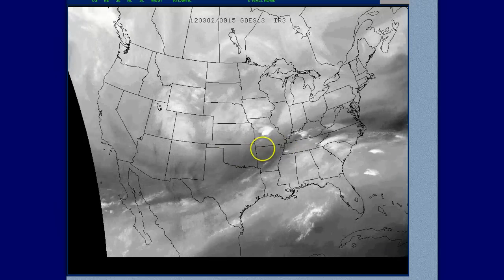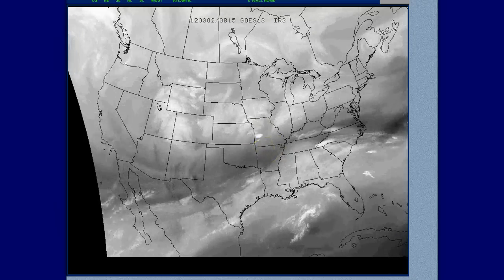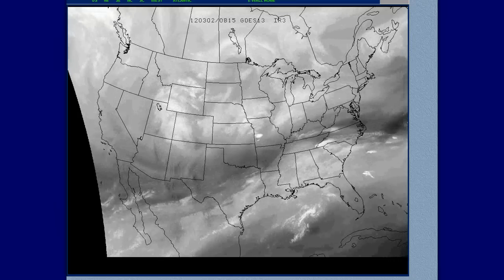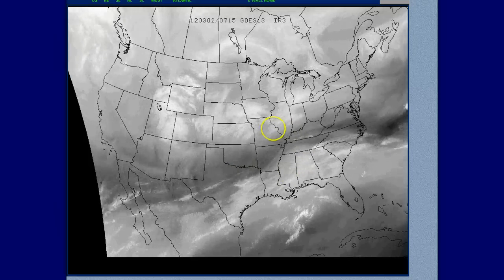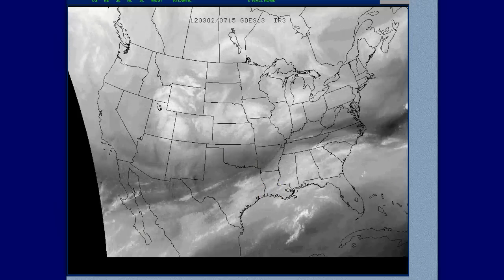At some point the upper level low and the surface low may be close enough to become stacked, which is not a good thing. That just intensifies the low pressure area and adds that much more twisting to the winds. The winds are going to be unreal today up in the upper atmosphere. When those winds translate down to the surface and are dragged down with a thunderstorm or a supercell thunderstorm, tornadoes are in the offing for sure.